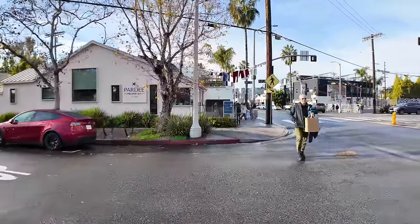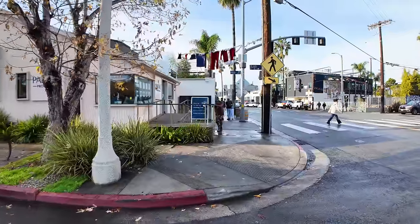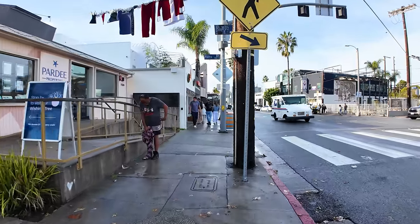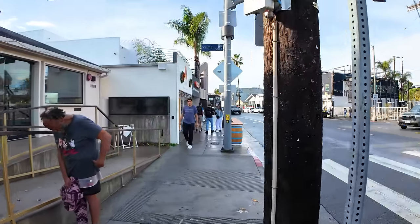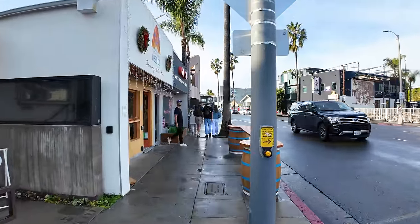'Stop by to visit our wishing tree.' I guess you make a wish for an expensive house or something. It looks like they also do private houses in the area too.